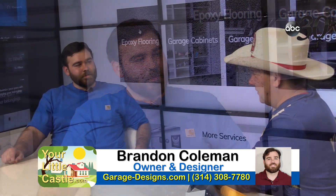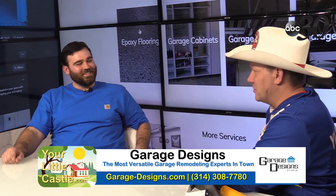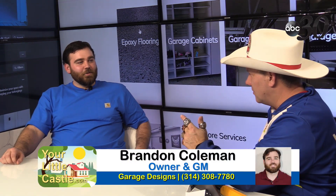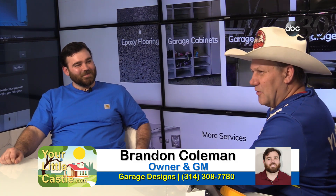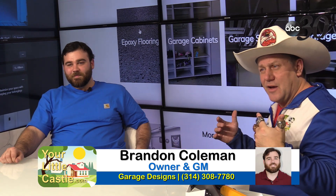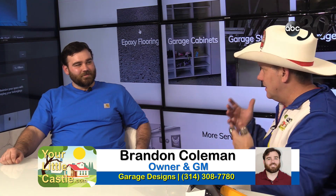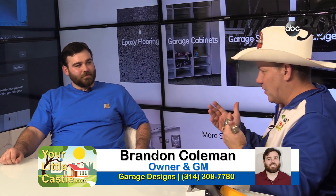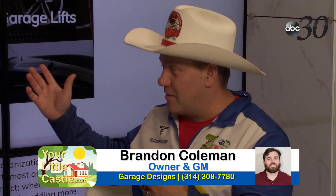Brandon is also a heck of a musician — piano, guitar, and drums — very artistic, very creative. If you're going to have a business that allows for such creativity, you need to have that kind of a mind. If you're just systematic and mechanical, things don't look so pretty. You've got to make these things look fantastic. I'm going to pull up some examples from your gallery on the website.